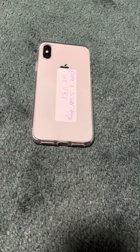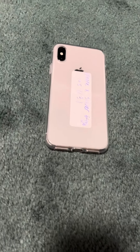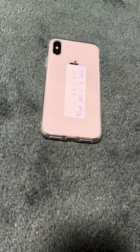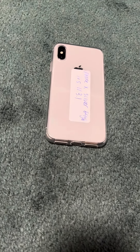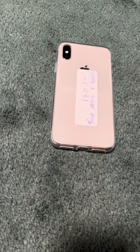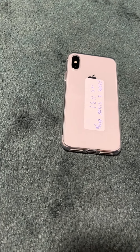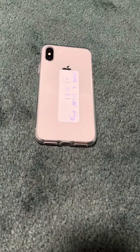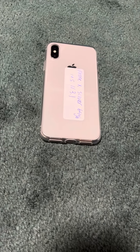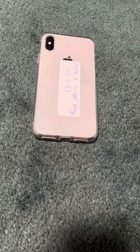I wanted to save it for this day because today is a pretty special day. The original iPhone X — the first iPhone with a notch, no home button, OLED display — launched and was officially available to the general public on November 3rd, 2017, which was six years ago. It was announced alongside the iPhone 8 and 8 Plus and the Apple Watch Series 3.